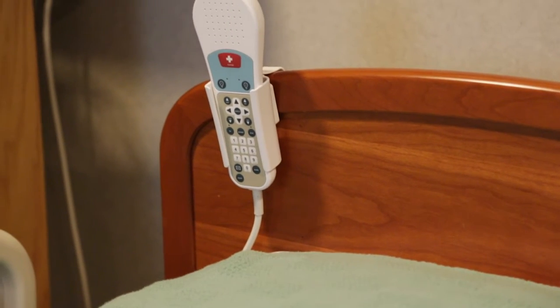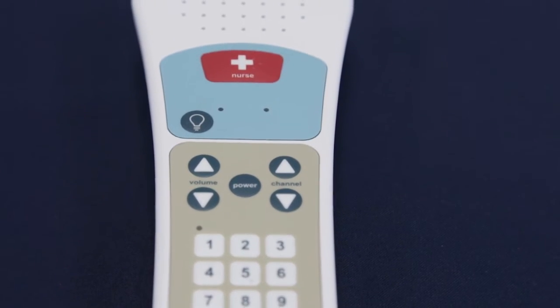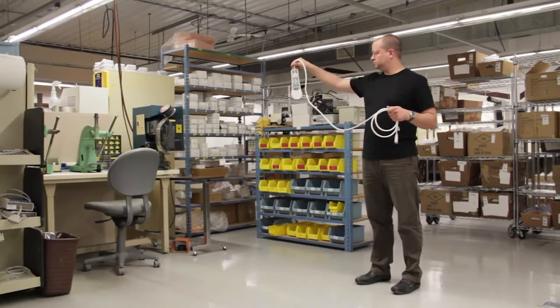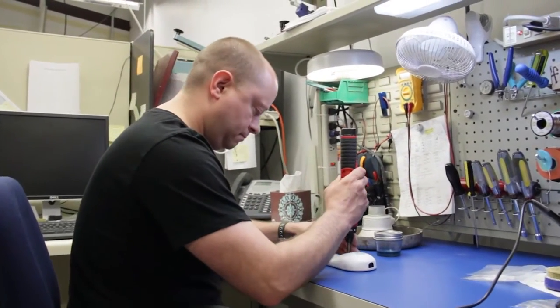The Elite Pillow Speaker line continues to feature Crest's superior product advantages, such as sound quality, a robust strain relief, durability and repairability, which all were preserved during the redesign.